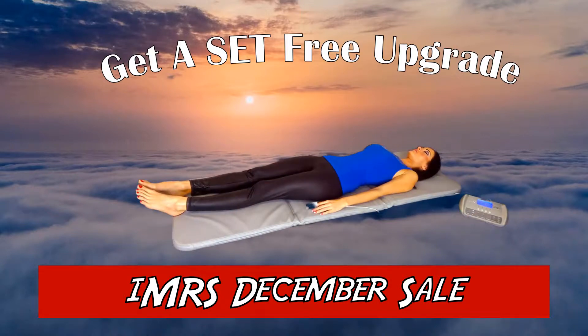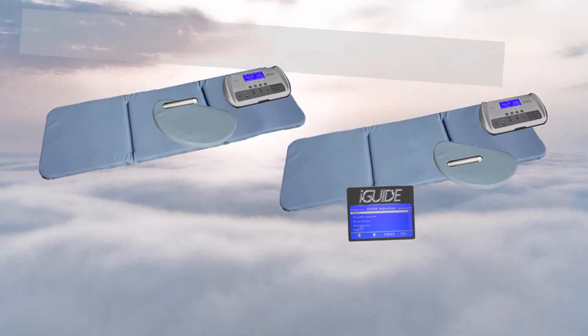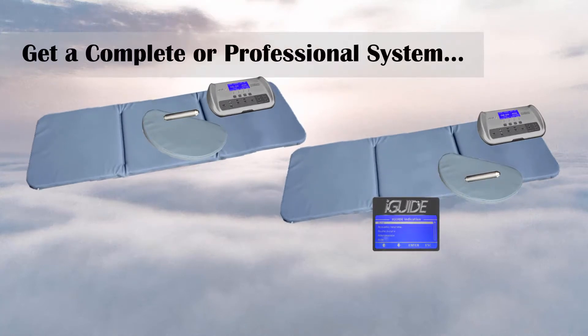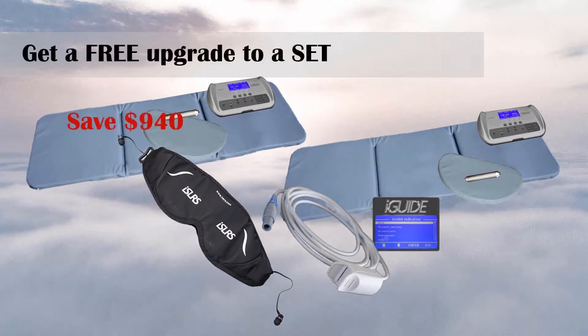This month, IMRS Health is making your holidays brighter with its Get-A-Set free upgrade. If you buy an IMRS complete system with the control unit, mat applicator, pillow applicator, and probe applicator, or an IMRS professional system that includes the iGUIDE database and system enhancements, you get a free upgrade to a set.